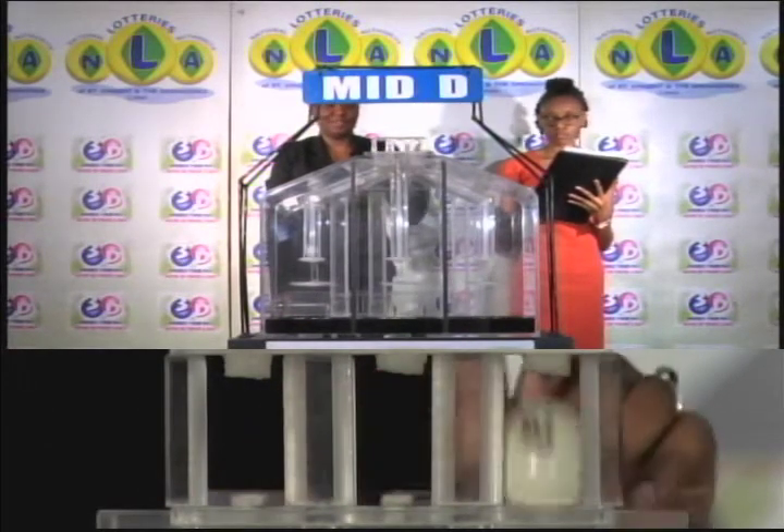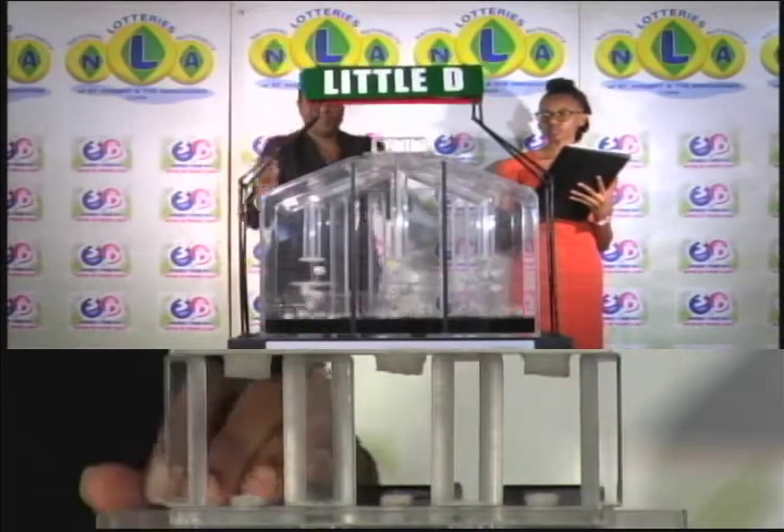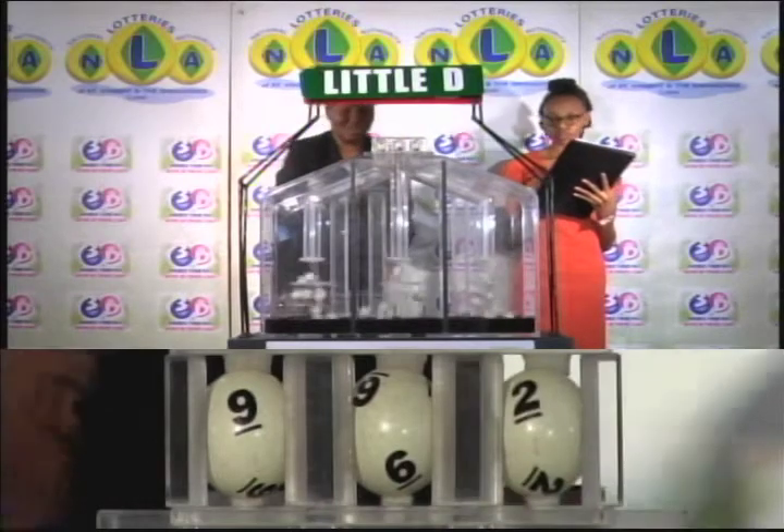And our final draw for the Little D winning number. First call up: 9, 6, 2.